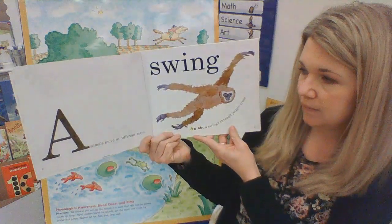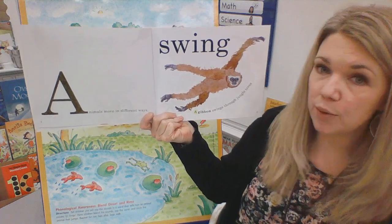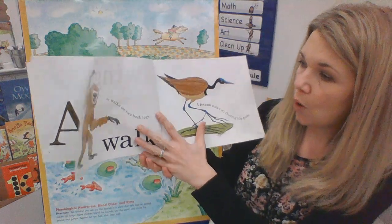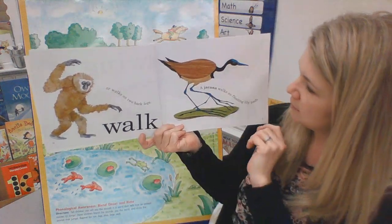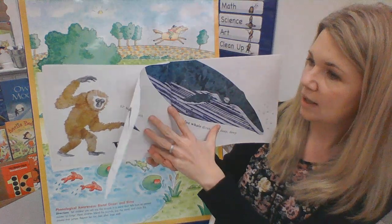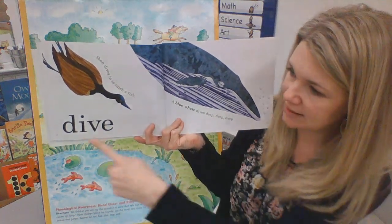So let's look at this one. Animals move in different ways. A gibbon swings through the jungle trees. Can you swing like a gibbon? Or walks on two back legs. A jacana walks on floating lily pads. Then dives in to catch a fish. And it says, dive.